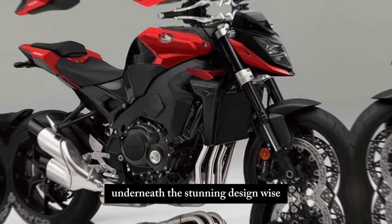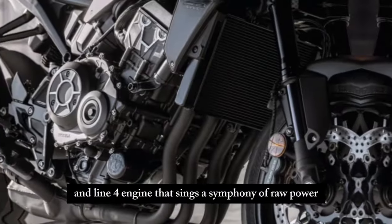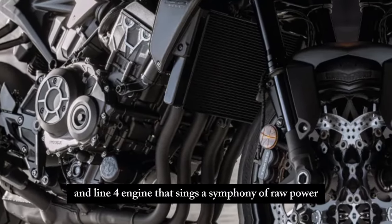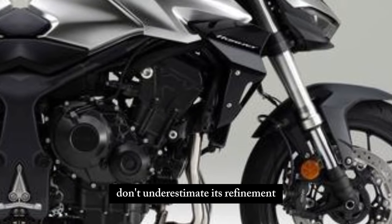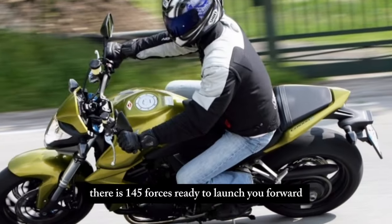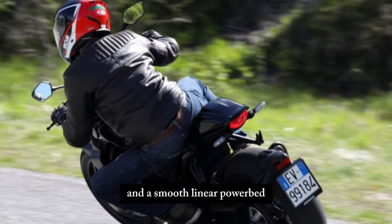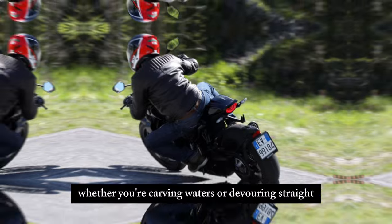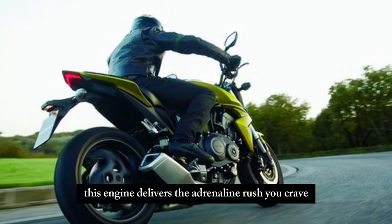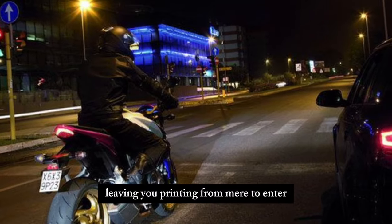Underneath the stunning design lies a true beast — a 998cc inline-4 engine that sings a symphony of raw power. This powerhouse delivers 145 horses, ready to launch you forward with exhilarating acceleration and a smooth, linear power band. Whether you're carving corners or devouring straights, this engine delivers the adrenaline rush you crave, leaving you grinning from ear to ear.